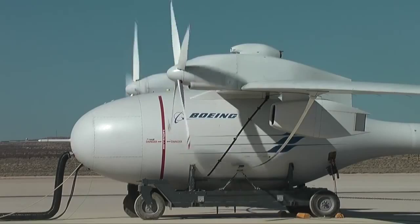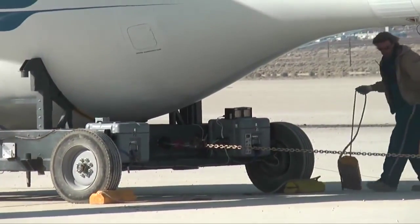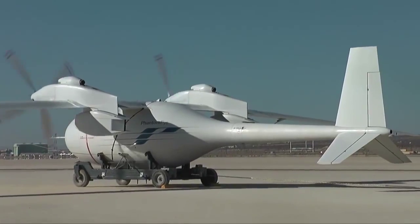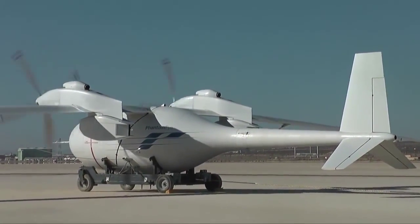Phantom Eye doesn't have standard landing gear. Instead, the UAS with its 150-foot wingspan rides in the cradle of a unique cart system that Phantom Eye will detach from when it actually takes off.